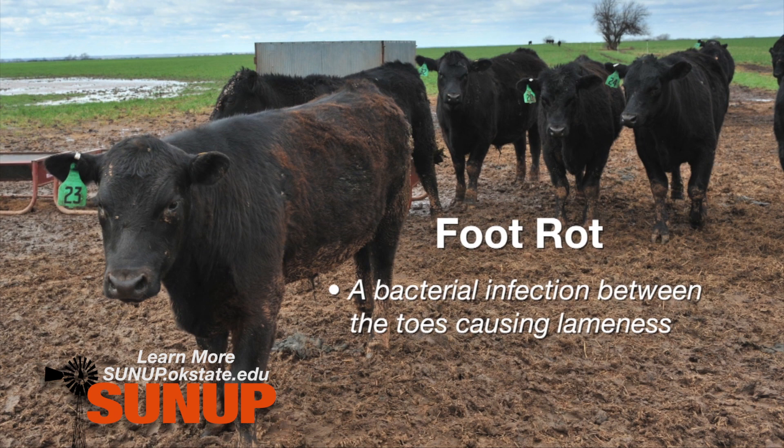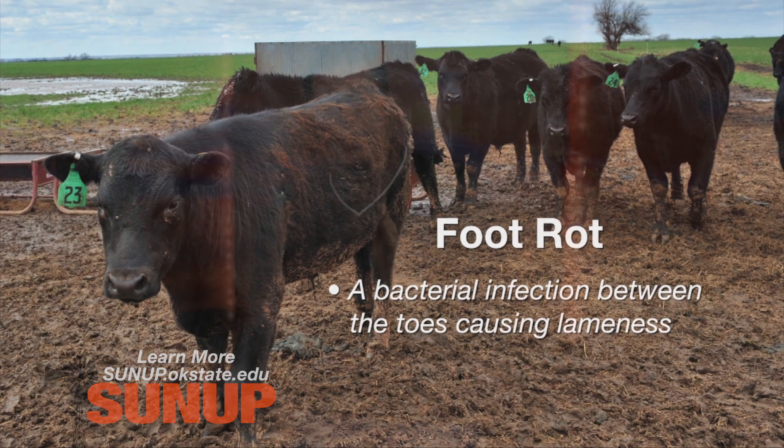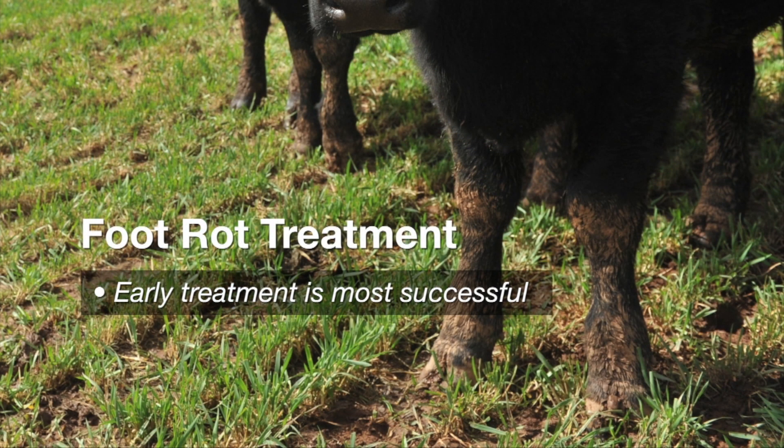That bacteria will cause an infection, and that's when we see the lameness that we observe in these cattle. If we can identify that it's foot rot pretty quickly and visit with our local veterinarian, they'll recommend an antimicrobial therapy — basically an antibiotic that will be given to correct the bacterial infection.